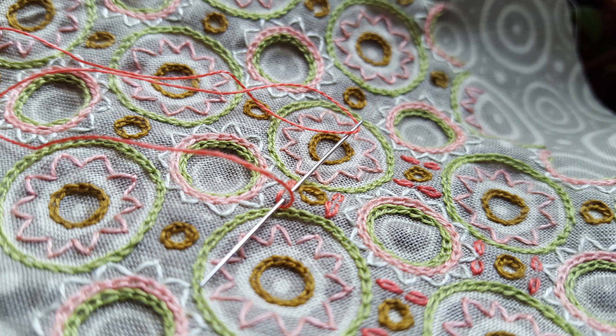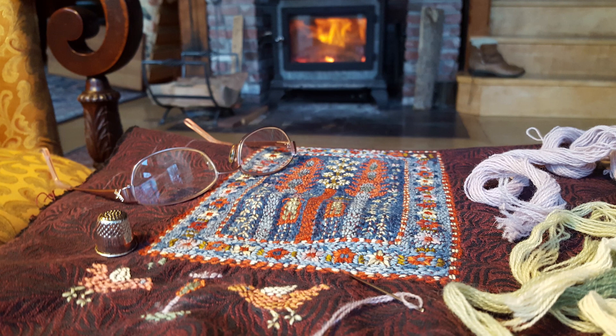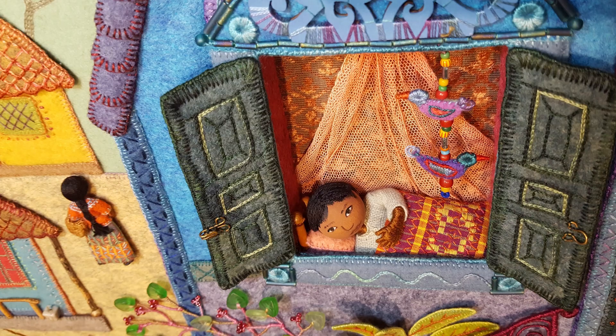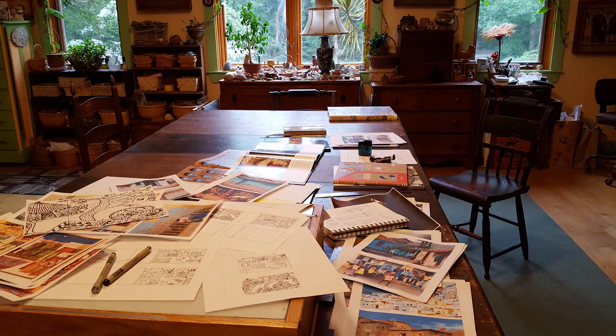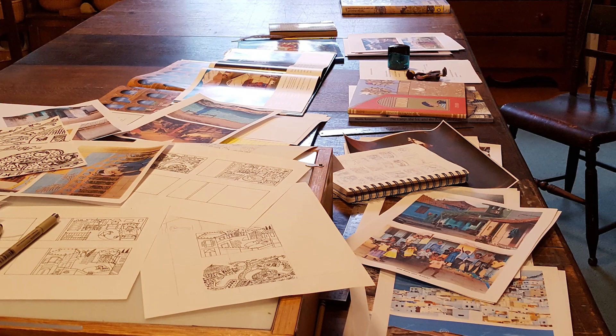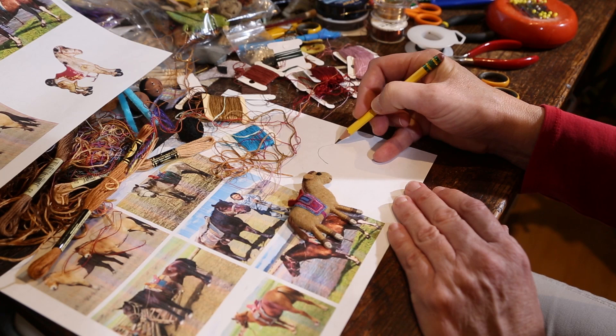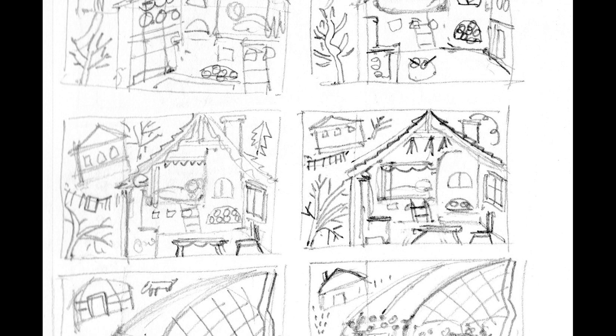When I read Rebecca's poem, I imagined scenes jam-packed with patterns and textures, all infused with a warm sense of home. What excited me most was the international aspect of the book. To begin, I studied lots of photos of children and houses and buildings and landscapes from different regions of the world, and using those as reference, I drew simple thumbnail sketches.